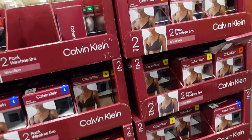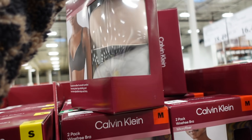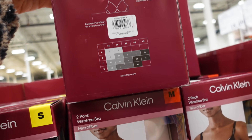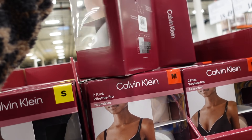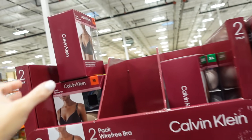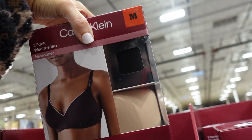Calvin Klein wire-free bras are on sale until the 29th. They come in pink and gray with two-tone adjustable straps, in small, medium, and large. Also comes in black with a nude. Down to $16.99 for the two, regularly $21.49.